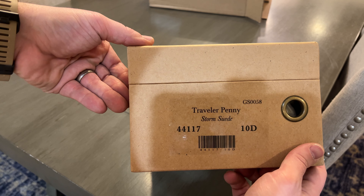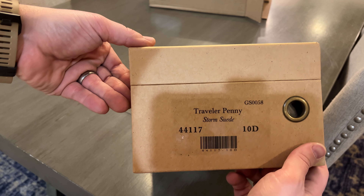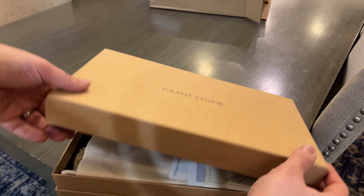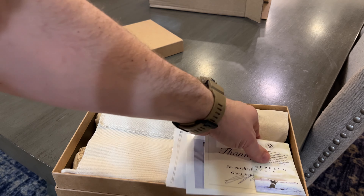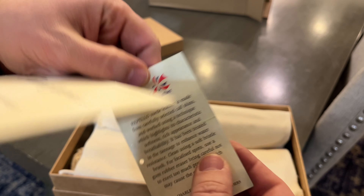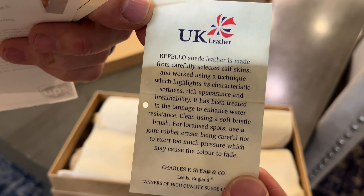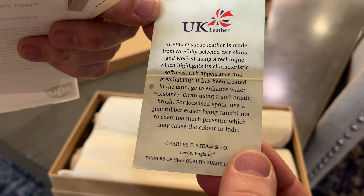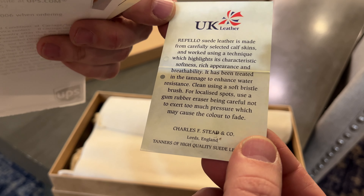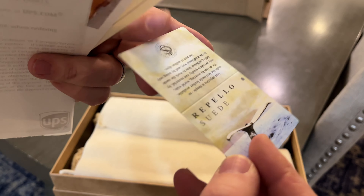Traveler Penny, storm suede, size 10 — hopefully 10 is the right size. Planning on wearing these sockless in the summer, so hopefully my foot will stretch them a bit. Repello suede — I believe that means it's a little bit water resistant. Carefully selected calf skins — you can read all that.